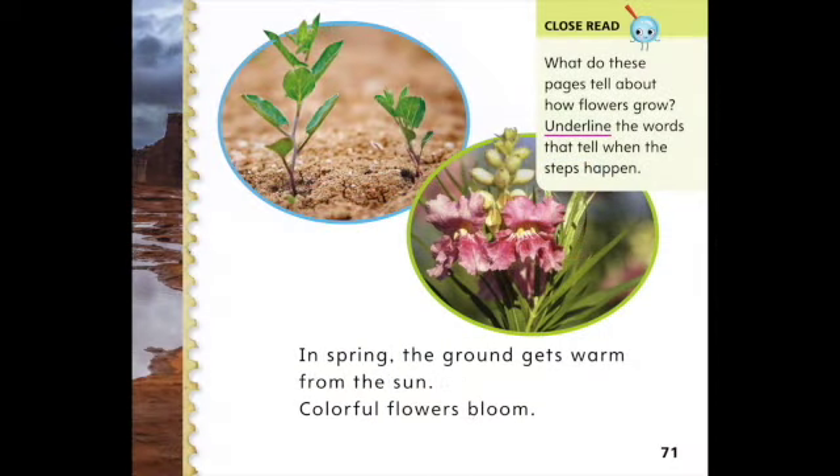In spring, the ground gets warm from the sun. Colorful flowers bloom.